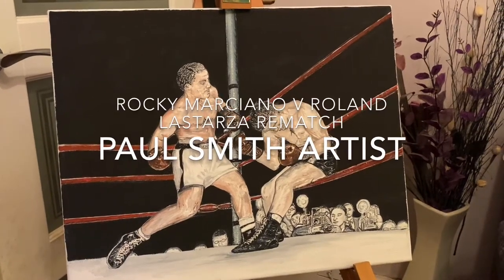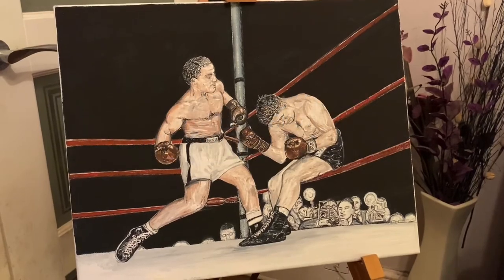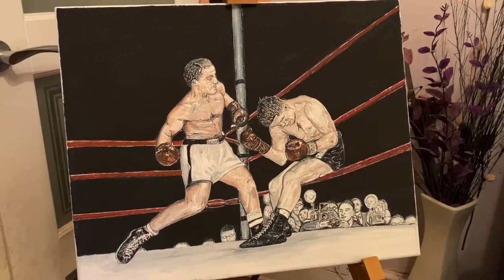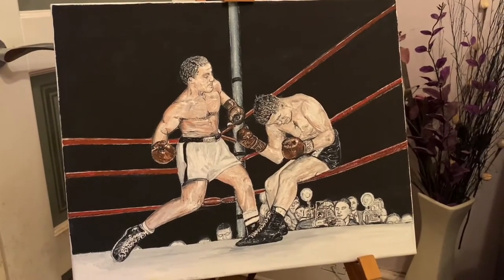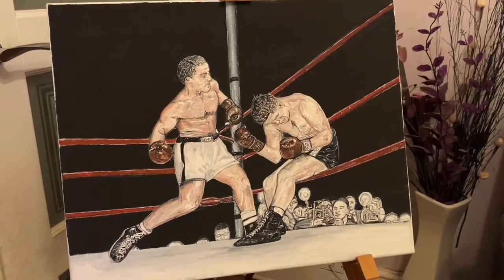Hello all YouTubers and welcome back to Paul Smith Artist YouTube channel. Tonight I'm going to be talking about one of my most favourite boxers, the great Rocky Marciano.